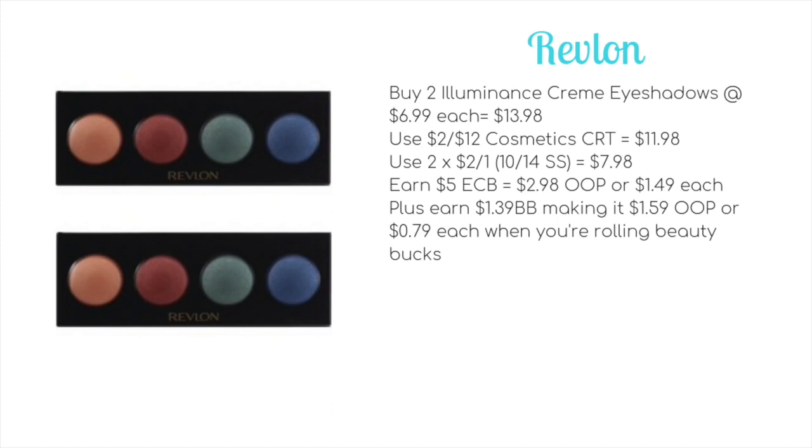If not, we're going to have to do a different deal, so let's take a look at that now. The first deal I have for you is on the Revlon eyeshadows — the Illuminance Four Quads. The price does vary by store, so I'm going based on the CVS website price; it may be more or less at your store, so you will have to alter the final price based on your shelf price.